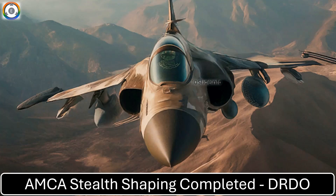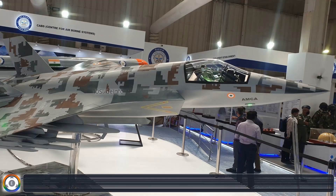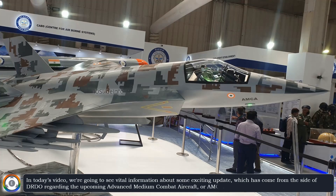Welcome back to another episode of Defense and Aviation Update. In today's video, we're going to see vital information about some exciting updates which have come from the side of DRDO regarding the upcoming Advanced Medium Combat Aircraft, or AMCA.